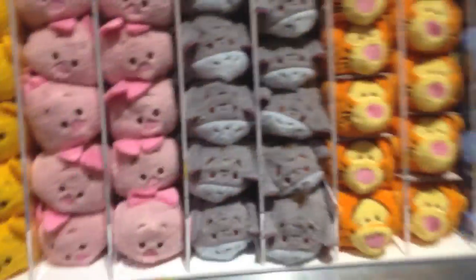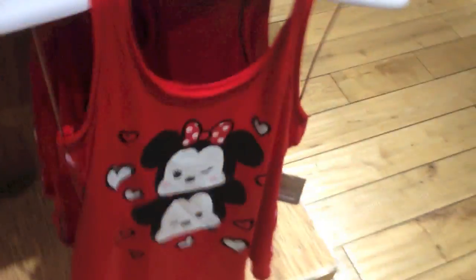Looks like they moved the Tsum Tsums again. Look at this - they have Tsum Tsum t-shirts, so cute. Adorable. And these ones can open up now and store stuff in - how cute is that? It's like a little hideaway. Tsum Tsum - it's adorable. I really like this bag too. This tote bag is awesome.